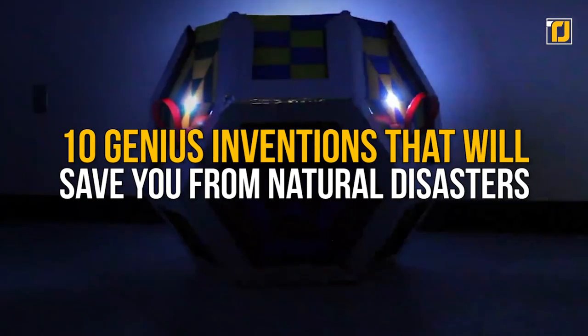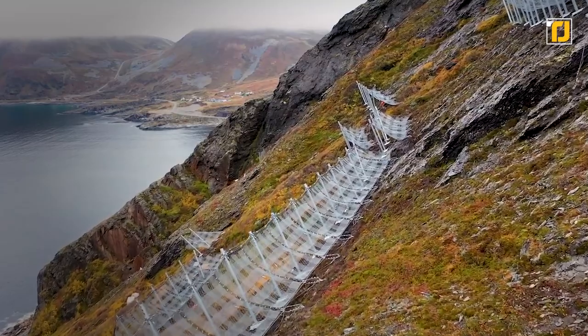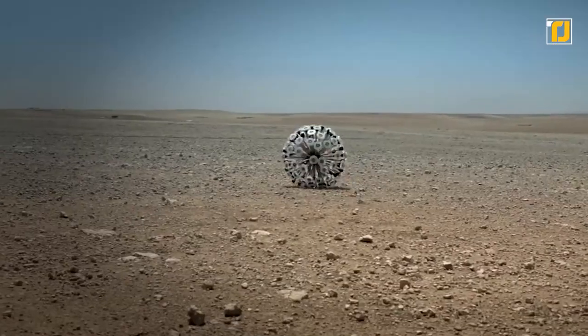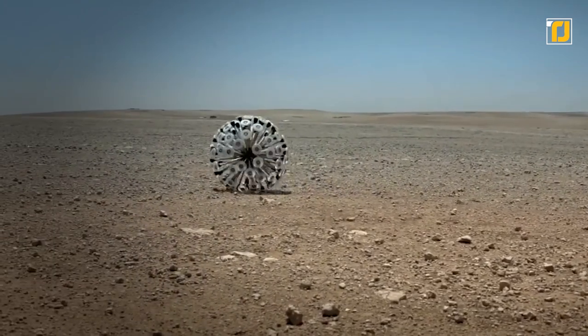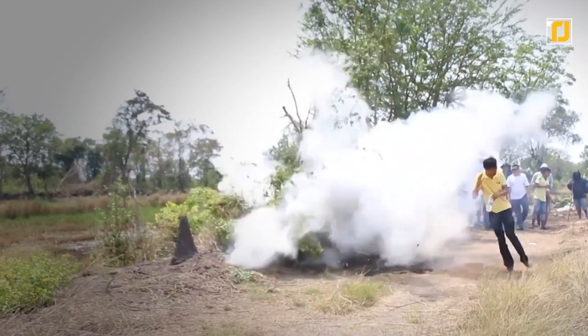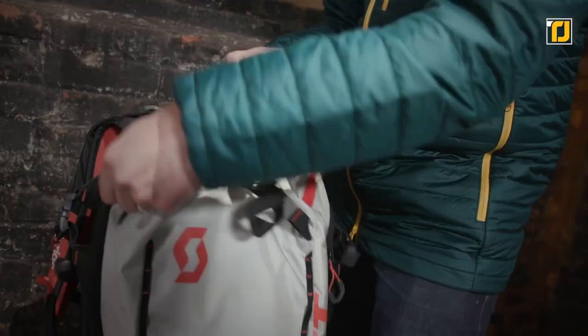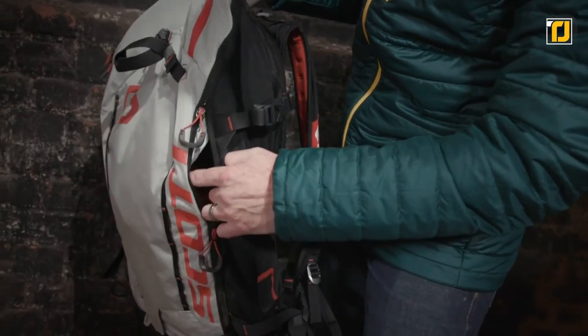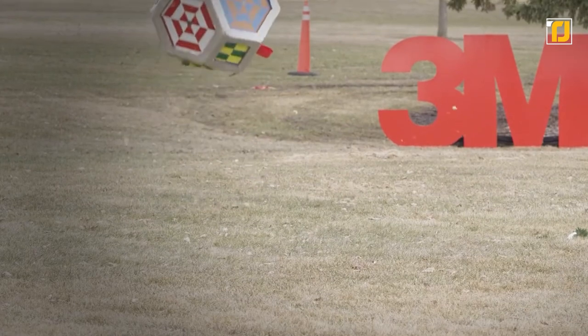In today's video, we'll be talking about 10 genius inventions that will save you from natural disasters. There's one device that can take on massive avalanches all alone, and another that erases the need for a sacrificial lamb when it comes to disarming land mines. We've also got a little something to make firefighters' jobs that much easier. Make sure you stick around to the end to catch all these next-level gadgets. You'll find the links to all the products in the description box below. Now, without further ado, let's begin.